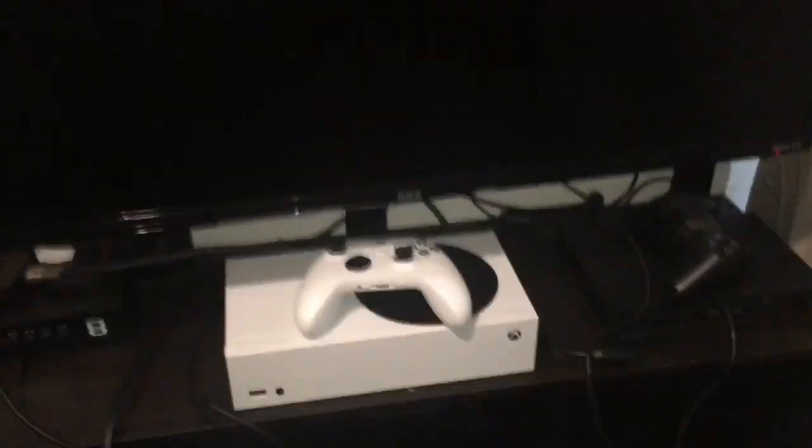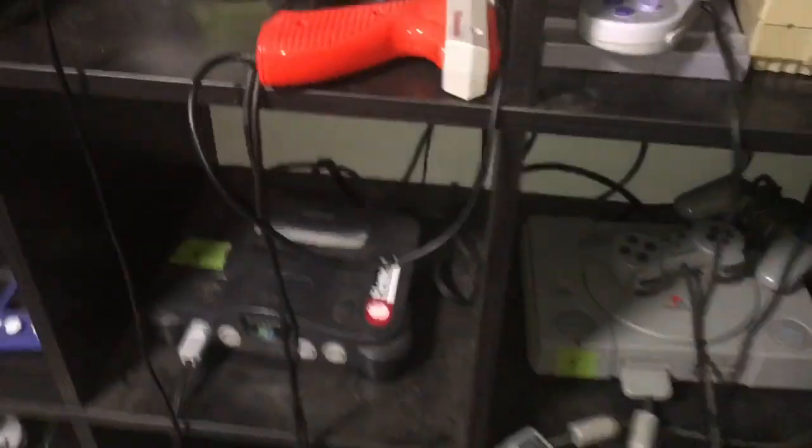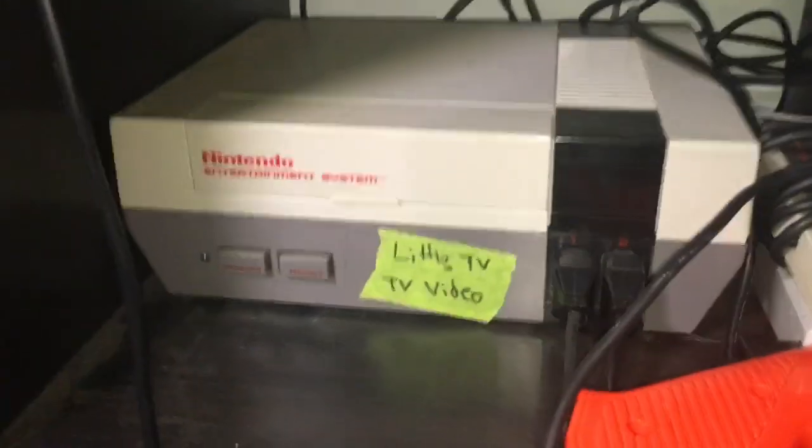That's all we got. I'm going to show you where my room is. I bought a new TV called Little TV, that goes with Switch. Controllers. Now to the Game Room 2023.